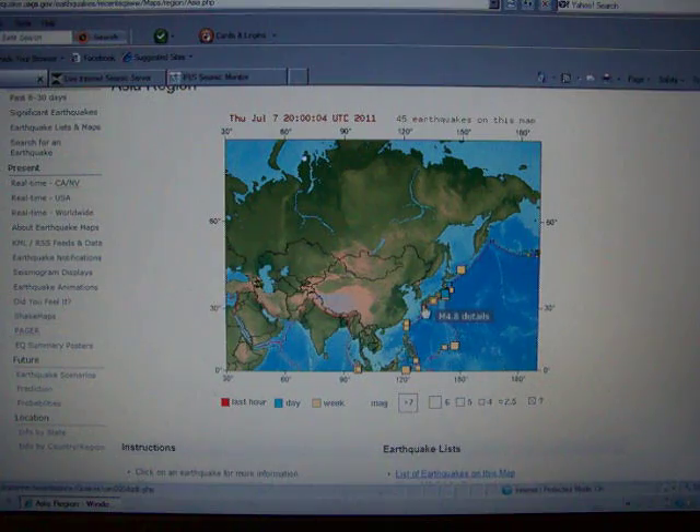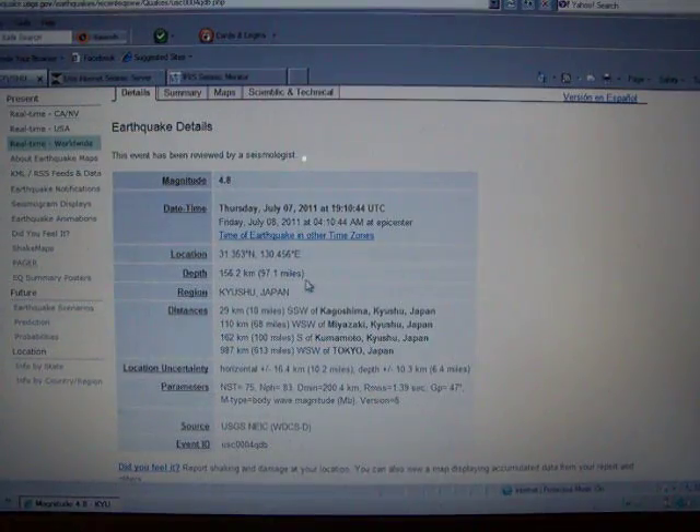Looks like southern Japan — Kyushu. This one is deep too: 97.1 miles.